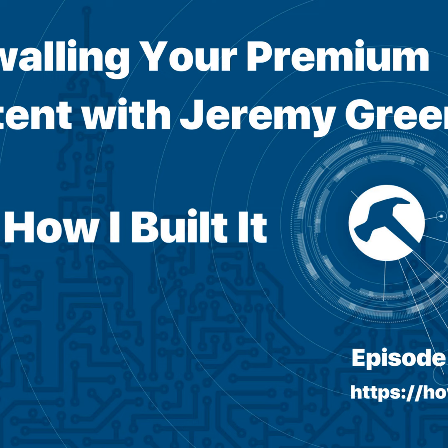Hey everybody, welcome to another episode of How I Built It, the podcast that asks, how did you build that? Today my guest is Jeremy Green of Zine 101. Jeremy serendipitously reached out to me on the same day that I listened to an episode of the Post Status Draft podcast where I heard about him and his product, Leaky Paywall. So I'm very excited to have you on the show. Jeremy, why don't you tell the audience who you are and what you do?